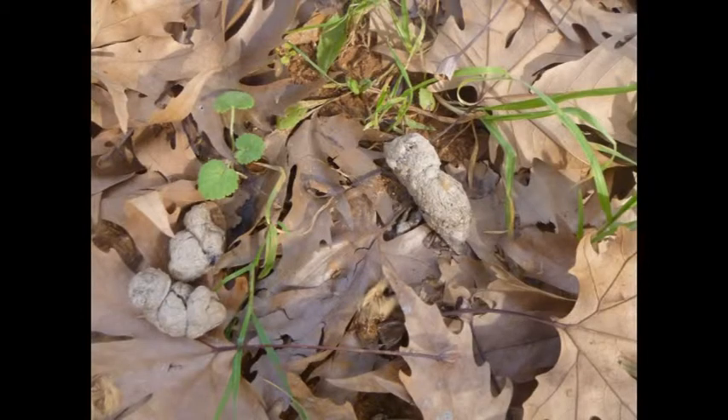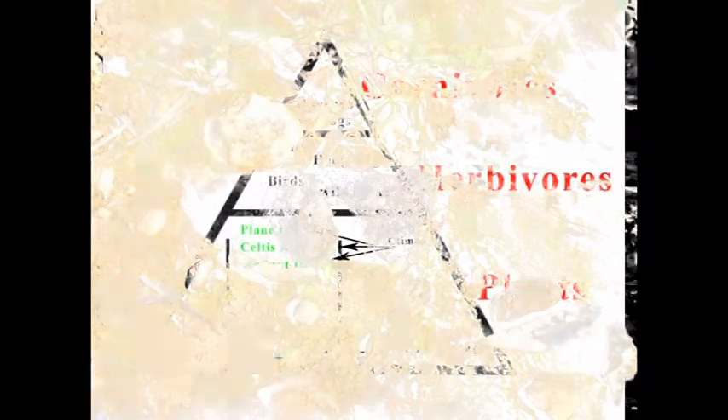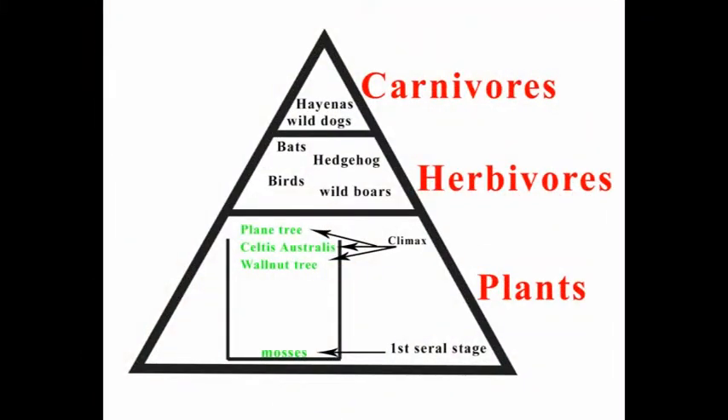When it comes to the animals, we found next to the river many fecal samples. In one sample, we found no hair, therefore it belongs to a herbivore. In another sample, we find it very dense, which indicates that the animal it belongs to has eaten another animal, most probably a rodent. This indicates the presence of carnivores, which demonstrates the presence of multiple trophic levels.